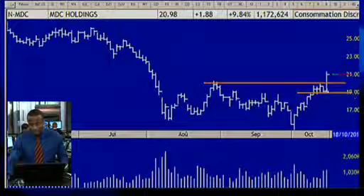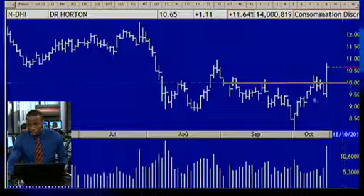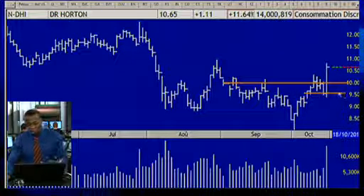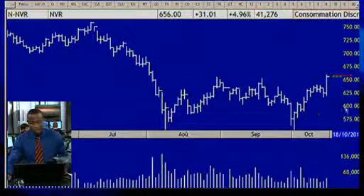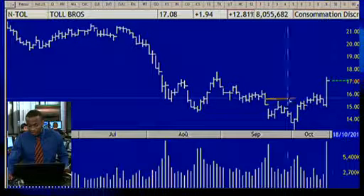We have MDC Holdings, which broke through a side formation and an important resistance that began at the end of August. We have D.R. Horton, which is also in our analyst choice on guru.tv and is also in a breakout — look at the increasing volumes for D.R. Horton as well. We also have NVR and Toll Bros, which broke through an important side formation.